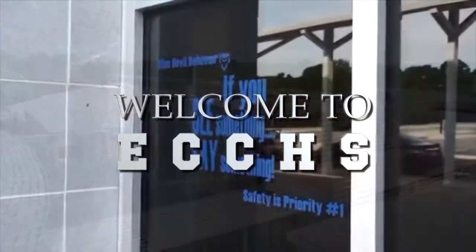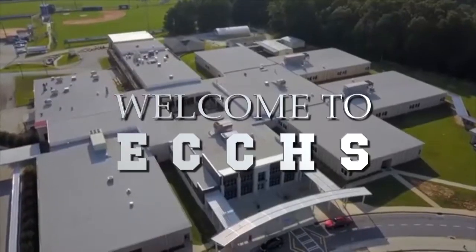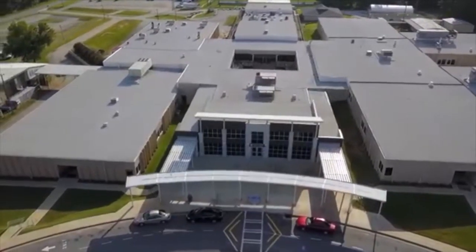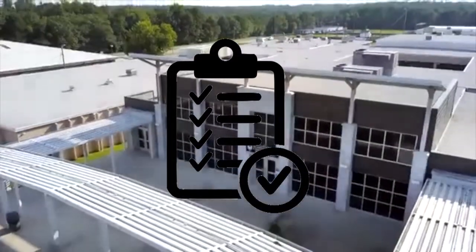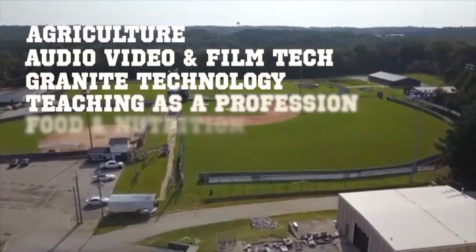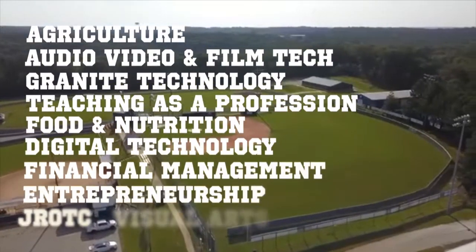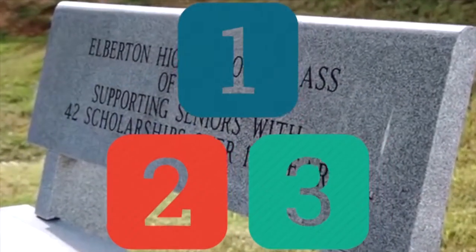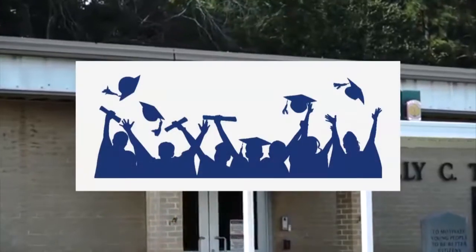Welcome to ECCHS. We are so excited for you to come to the high school next year and look forward to seeing you succeed. As you are deciding on your courses and schedule in the next few weeks, CTAE will give you a brief explanation of some of the electives that you can take along with your core classes. We encourage all of our students to complete a career pathway, which consists of three courses within an area, before graduating.